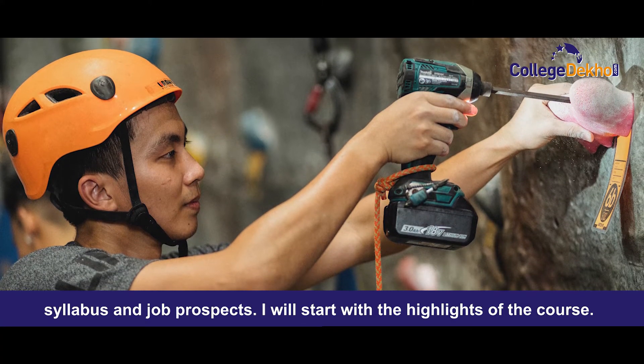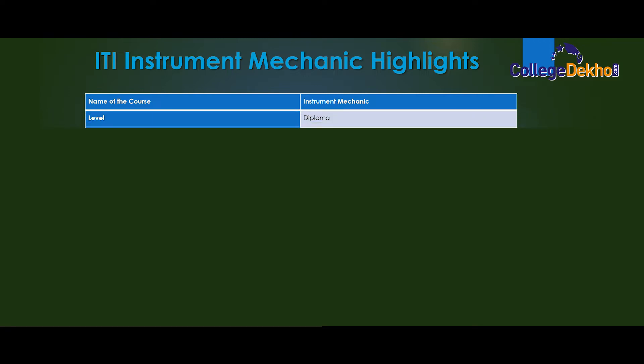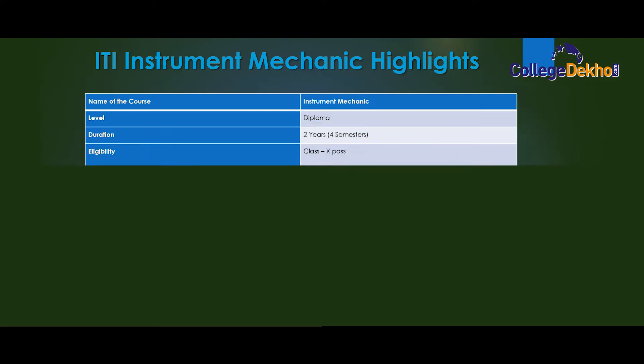I will start with the highlights of the course. ITI Instrument Mechanic highlights: name of the course — Instrument Mechanic; level — diploma; duration — two years, four semesters.